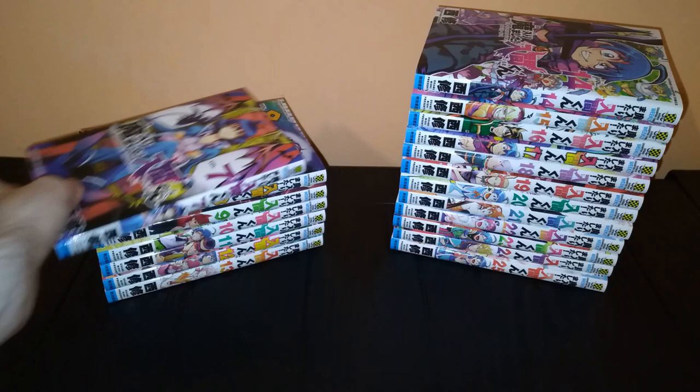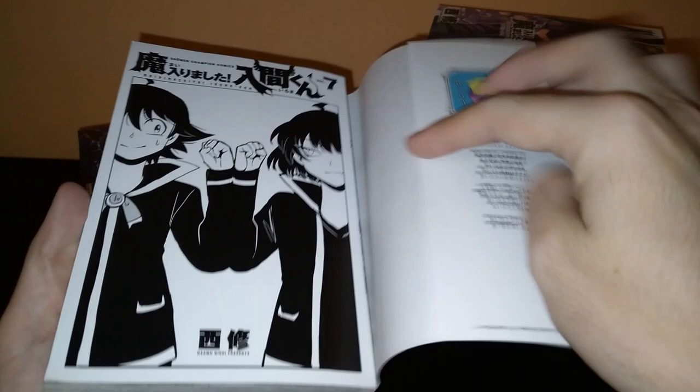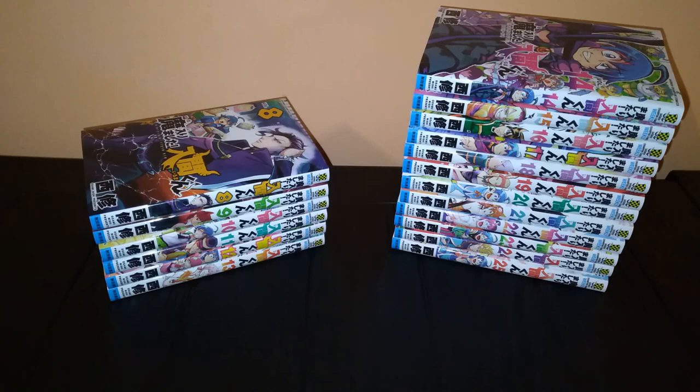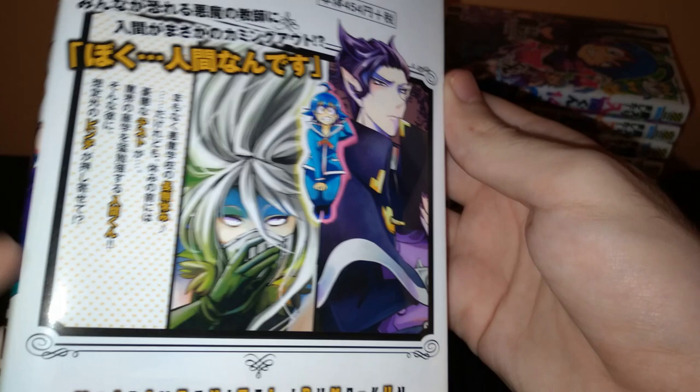Volume 7. I'm not going to go into details about him, but my god, is he great. Volume 8, with the awesome Kaligo Sensei on the cover. On the back we have more of him, and also Balaam Sensei.